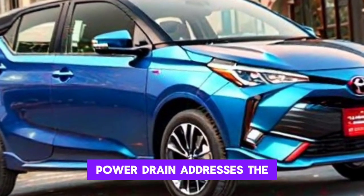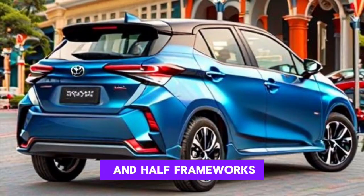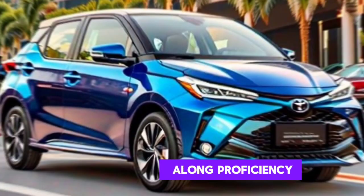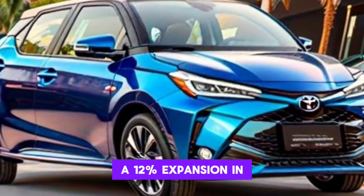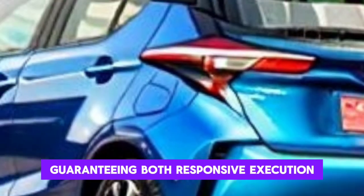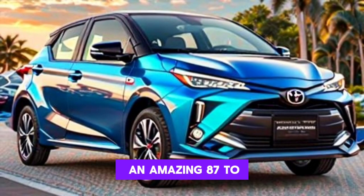The Hybrid 130 represents the fifth generation of Toyota's hybrid systems, offering an improved driving experience with sharper acceleration and improved efficiency. It boasts a 12% increase in total system output to 130 horsepower and a significant torque increase, ensuring both responsive performance and environmental stewardship, with CO2 emissions remaining at an impressive 87 to 98 grams per kilometer.